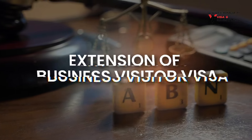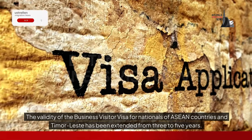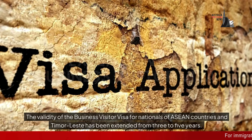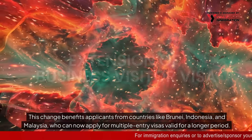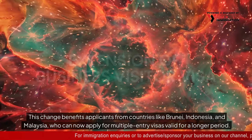Extension of business visitor visa. The validity of the business visitor visa for nationals of ASEAN countries and Timor-Leste has been extended from three to five years. This change benefits applicants from countries like Brunei, Indonesia, and Malaysia, who can now apply for multiple entry visas valid for a longer period.